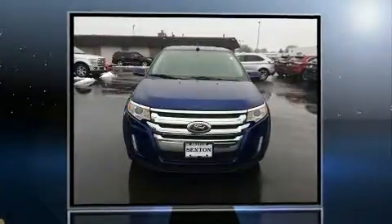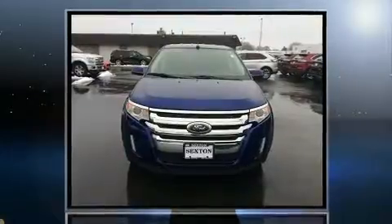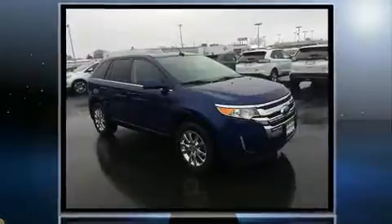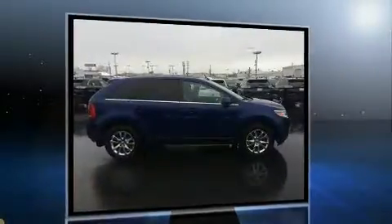Here's a great deal on a 2013 Ford Edge. A 3.5-liter V6 engine pairs with a sophisticated six-speed automatic transmission, and for added security, Dynamic Stability Control supplements the drivetrain.